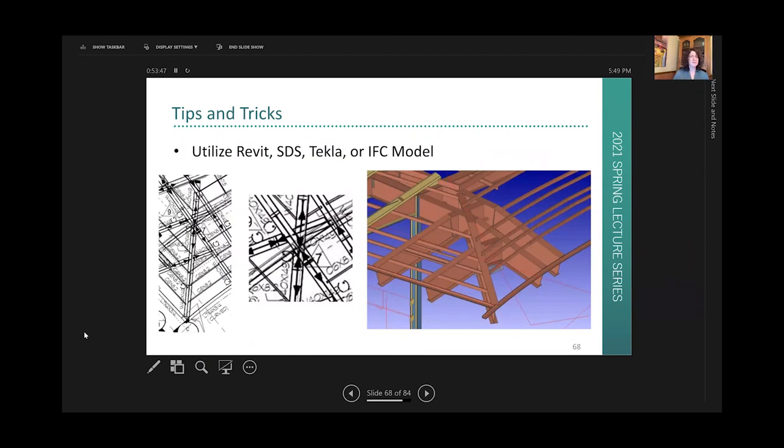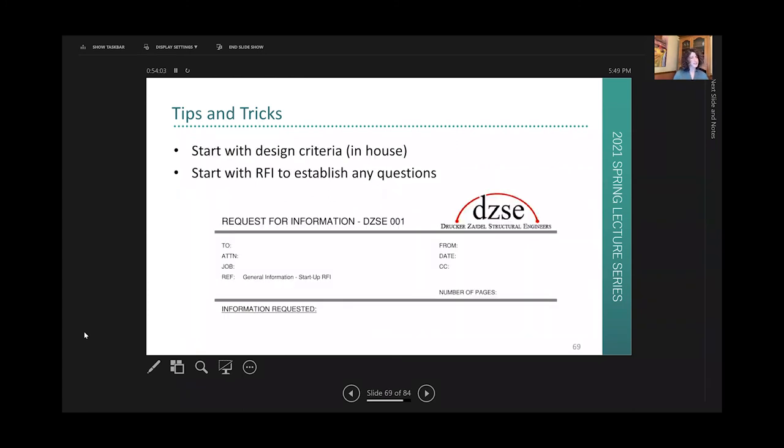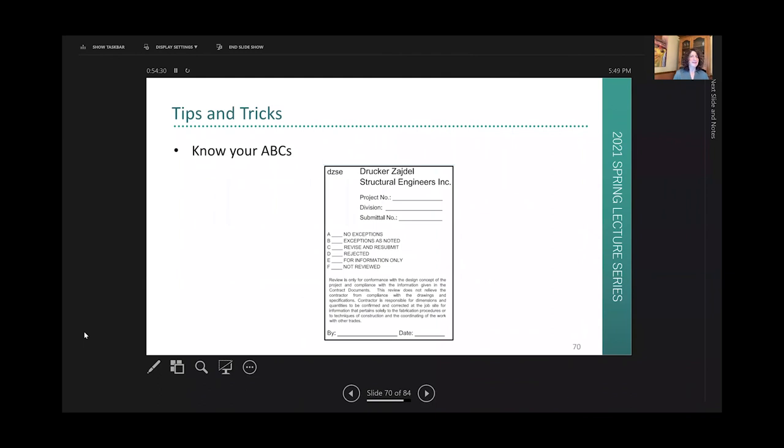Revit models are wonderful — they can really help see the big picture for coordination. The detailer's model in SDS, Tekla, or an IFC model can be very beneficial for saving time. When starting a project, it's good practice to always start with a design criteria document so everybody on the team knows what they are designing to. If you're starting any project on the construction side, one of the very first things that can be beneficial is on day one to get all questions out in a startup RFI so there are no delays down the road.